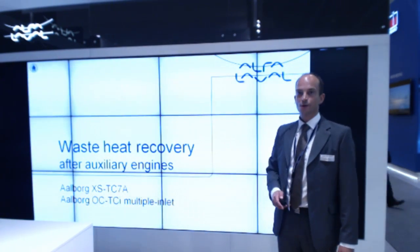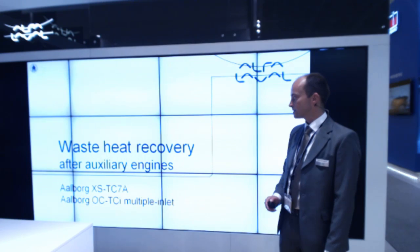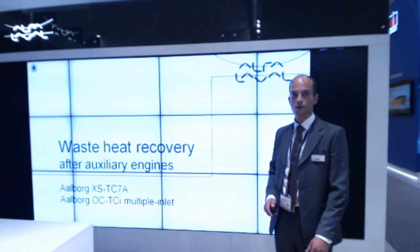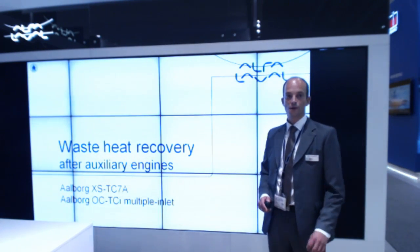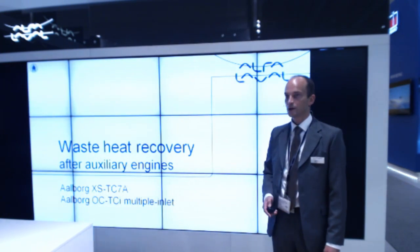We have two solutions for this — two products. One is the Alborg XS TC7A, a waste heat recovery economizer after the auxiliary engines, and the other is to include the waste heat recovery sections from the auxiliary engines into a composite boiler.